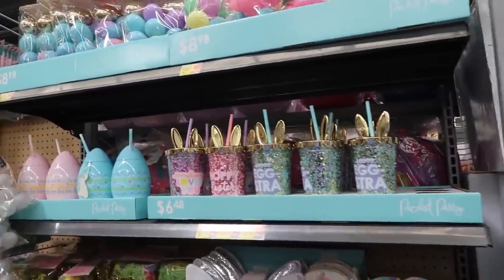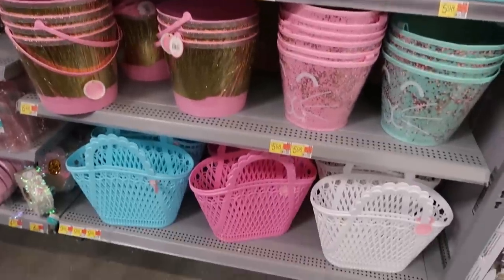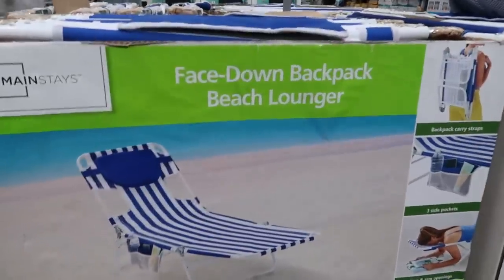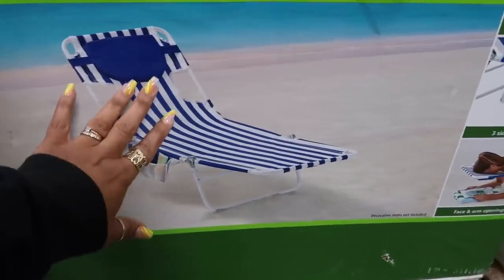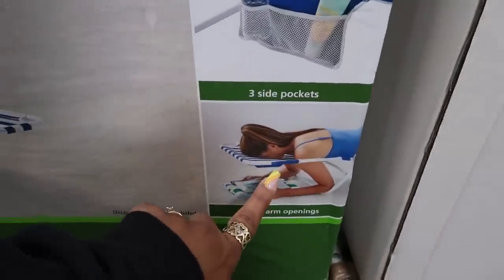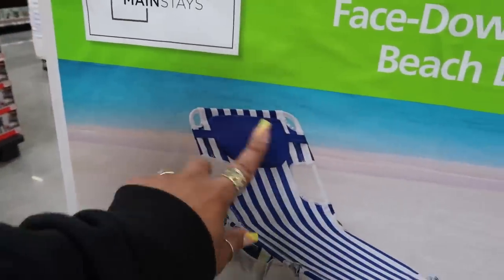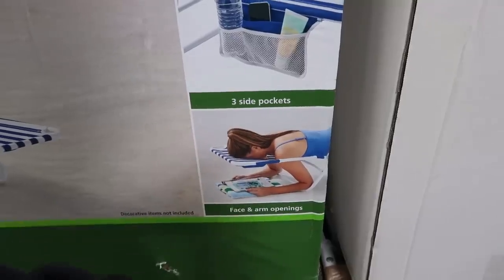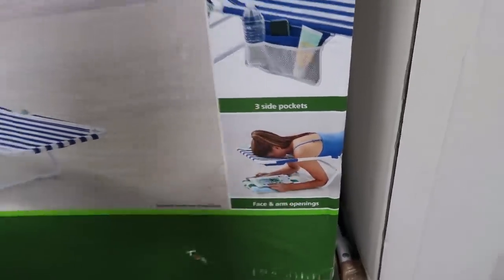There's the cute little Packed Party section with the cups and baskets. There's a face-down backpack beach lounger — I was like, what do they mean face down? These are $50. So if you want to lay the regular way, or look — there's an opening underneath so you can lay on your stomach and read, with face and arm openings too. You can get your back tanned and all that.